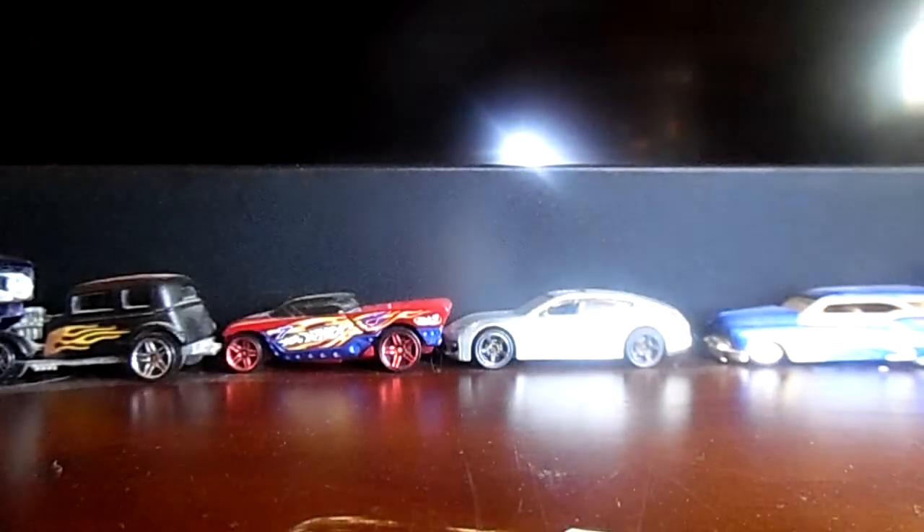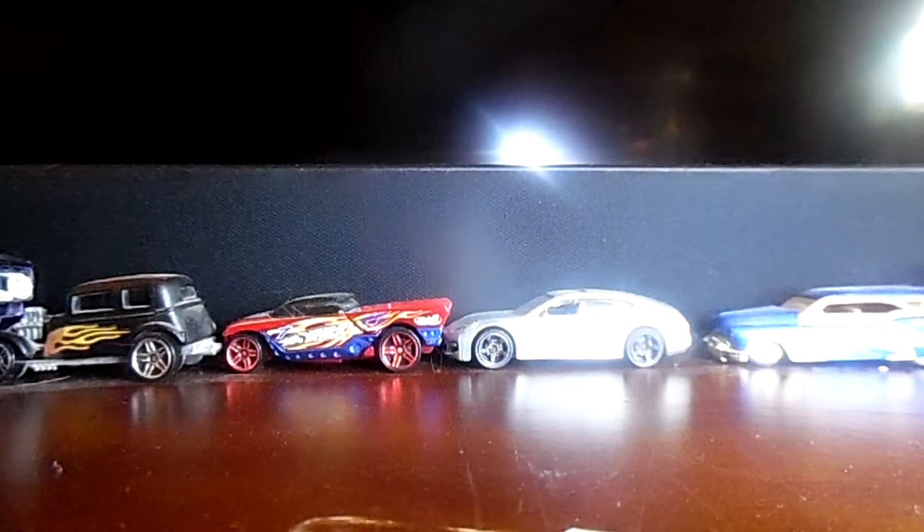That is that car. The next car I'll be pulling out to show you guys is a Triumph TR6. Yes, it's a Triumph TR6 — check it out.